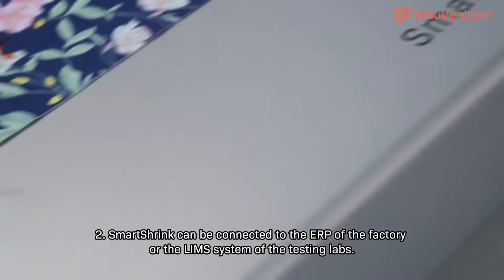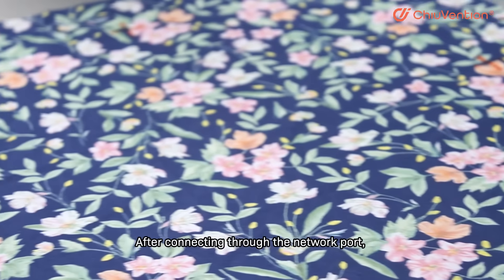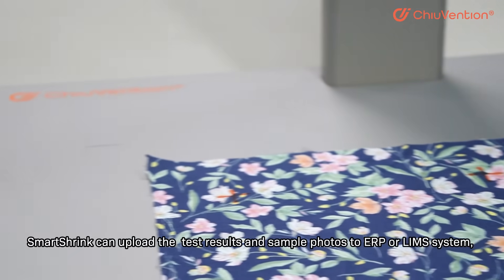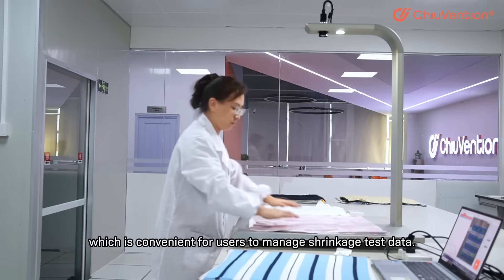Second, Smart Shrink can be connected to the ERP of the factory or the LIMS system of the testing labs. After connecting through the network port, Smart Shrink can upload the test results and sample photos to the ERP or LIMS system, which is convenient for users to manage shrinkage test data.